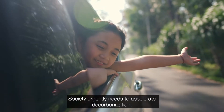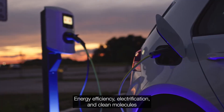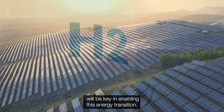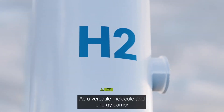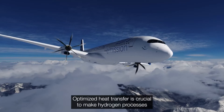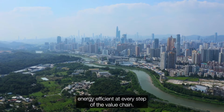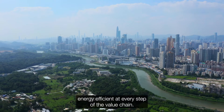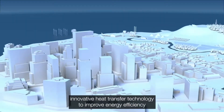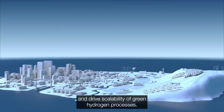Society urgently needs to accelerate decarbonisation. Energy efficiency, electrification and clean molecules will be key in enabling this energy transition. As a versatile molecule and energy carrier, green hydrogen is an important piece of the puzzle. Optimised heat transfer is crucial to make hydrogen processes energy efficient at every step of the value chain. Let's take a closer look at where Alpha Laval is using innovative heat transfer technology to improve energy efficiency and drive scalability of green hydrogen processes.